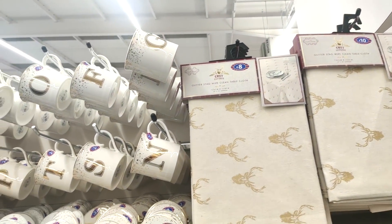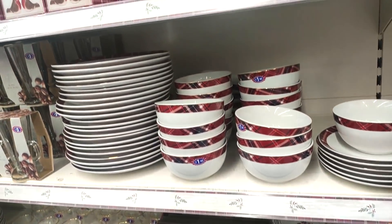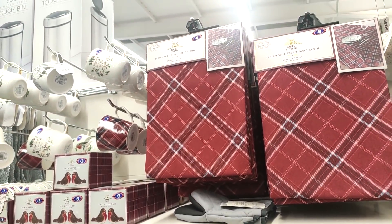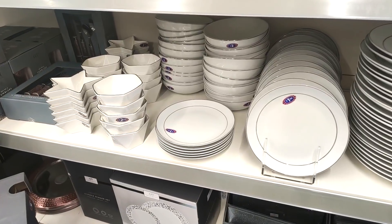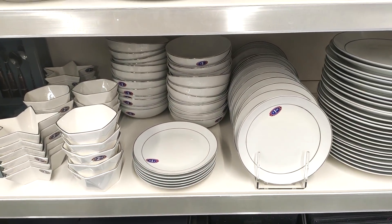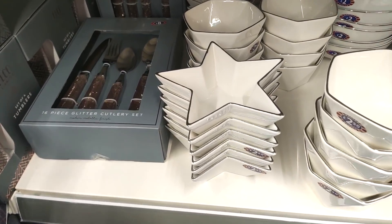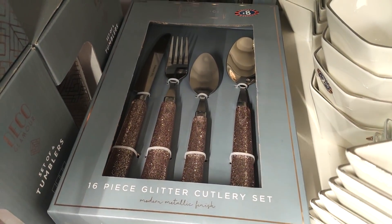They did also have the classic red style in as well — you can see the tartan style here, which kind of reminds me of something old-fashioned and nostalgic. This is sort of a more subtle way of doing Christmas — you can see the star-shaped bowls — and they also had some really lovely cutlery in as well, like this rose gold glitter set at eight pounds for six pieces.